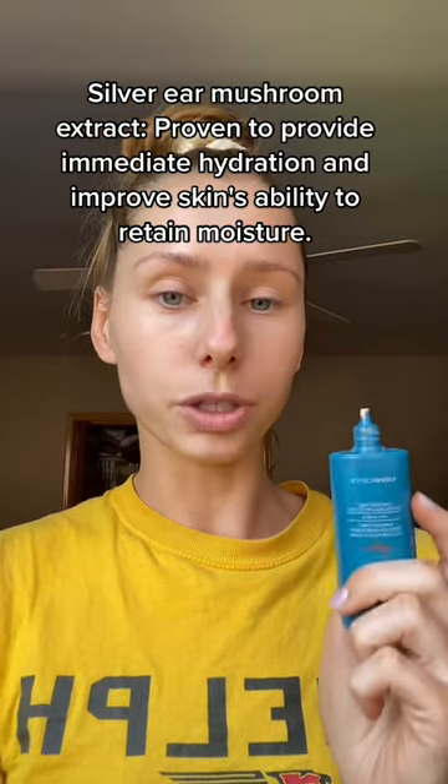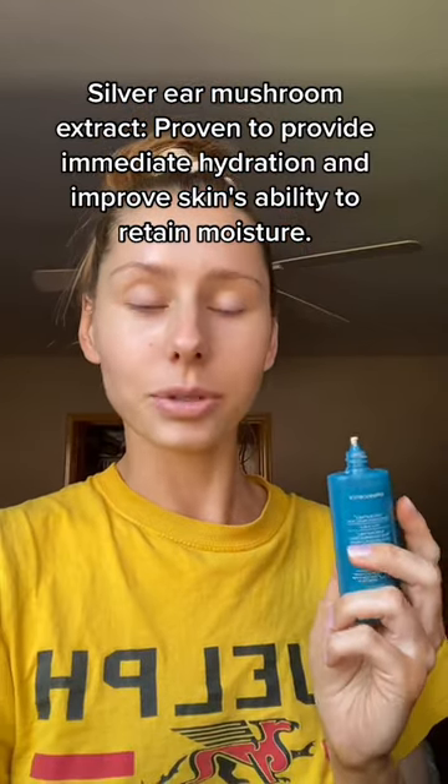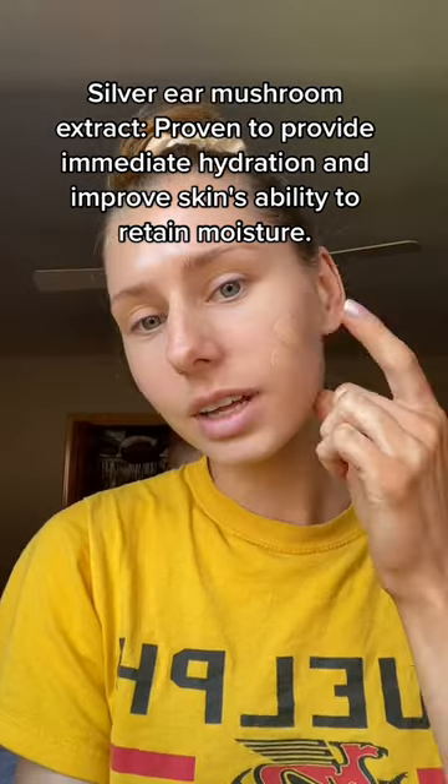These names are not it, but this product is it. It is formulated with 12% zinc and niacinamide, which is very soothing and anti-inflammatory — great for people who suffer with a barrier dysfunction. It also contains silver ear mushroom extract, which is proven to add immediate hydration and improves your skin's ability to retain moisture.